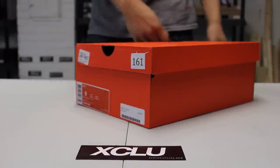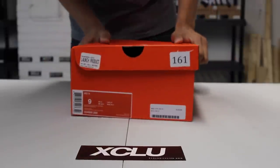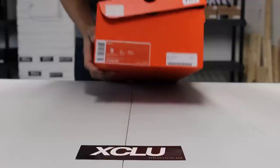What up y'all, it's ExoCity coming to you with another unboxing video. We got an orange box for you guys — this is a KD5 in the birch colorway.